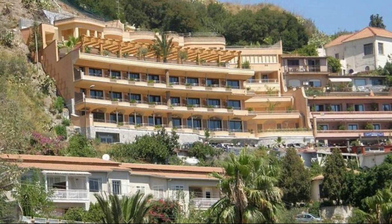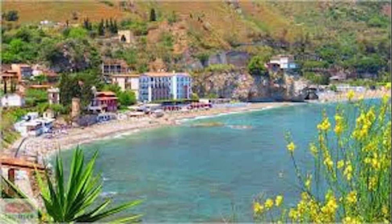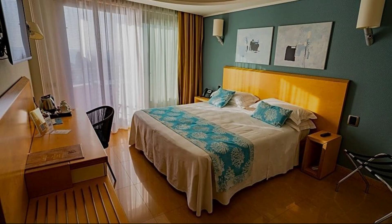Its review rating is 8.1. Check-in time in this hotel is 2 pm and checkout time of this hotel is 11 am.